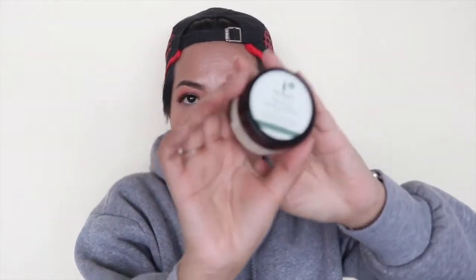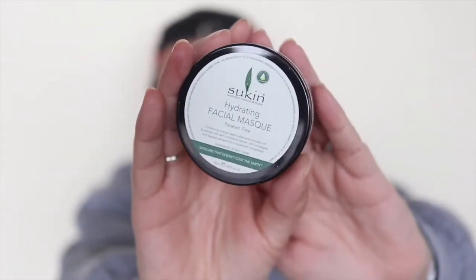This is the Sukin Hydrating Facial Mask — paraben-free skincare that 'doesn't cost the earth.' It combines mango seed butter and avocado oil to protect the skin's moisture barrier, with pineapple and papaya extracts for a nourished complexion. I've never tried any Sukin products. It's Australian owned and made, and it's carbon neutral. To use it: apply to a damp face, relax and allow it to penetrate for 15 minutes, then rinse off with warm water and a washcloth.